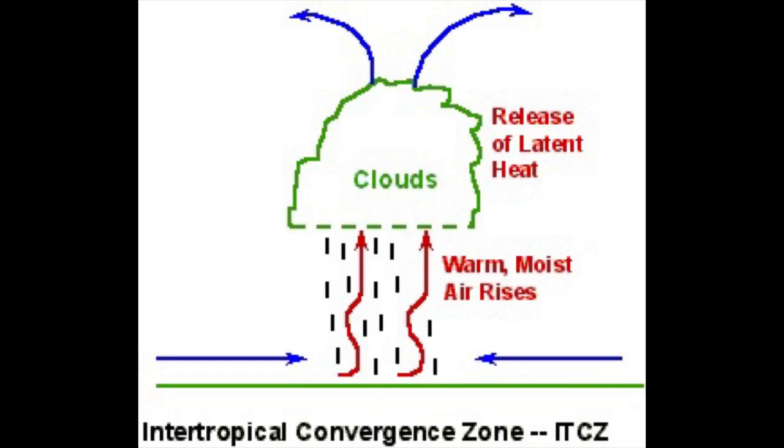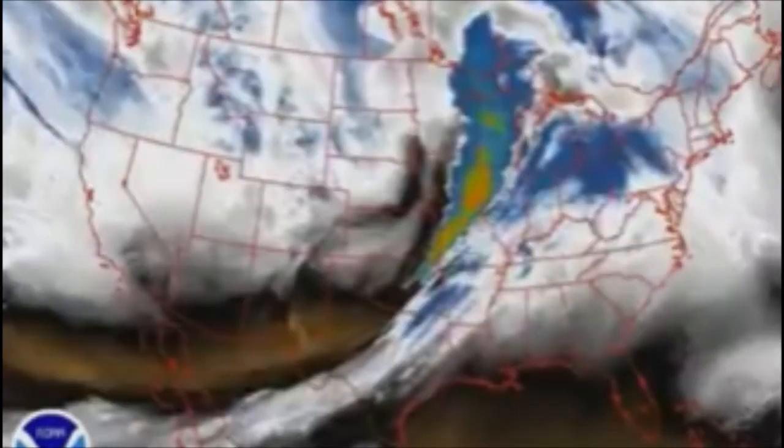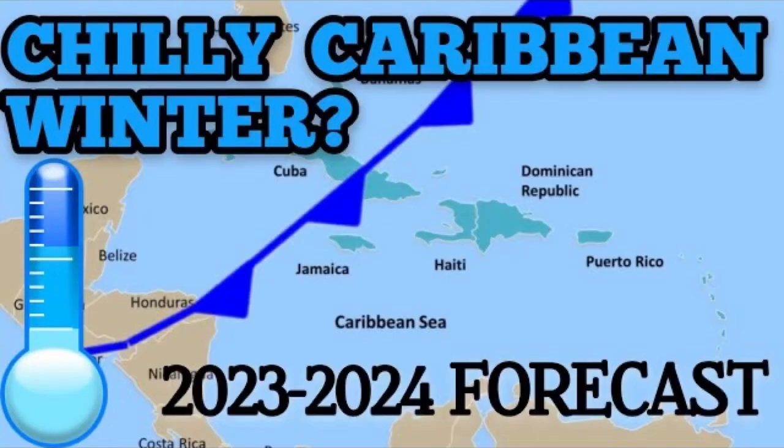When the trade winds converge, rising air motion allows development of showers and thunderstorms. During late autumn and winter, weather systems from North America may dip into the Caribbean and bring inclement weather to some areas — I actually went in depth about that in a previous video which you can check out after this one.